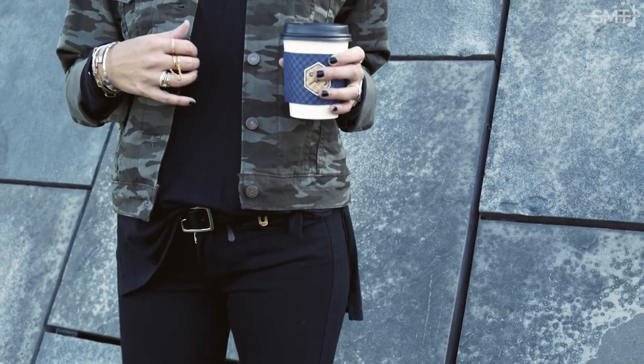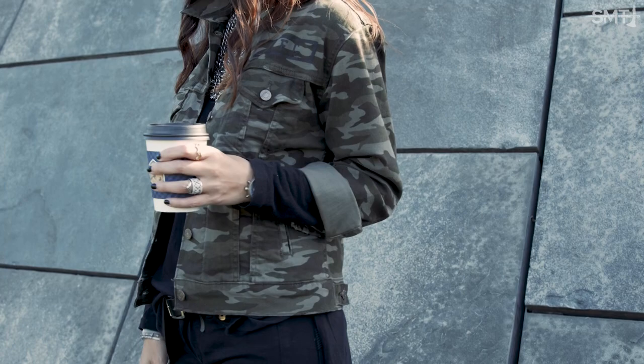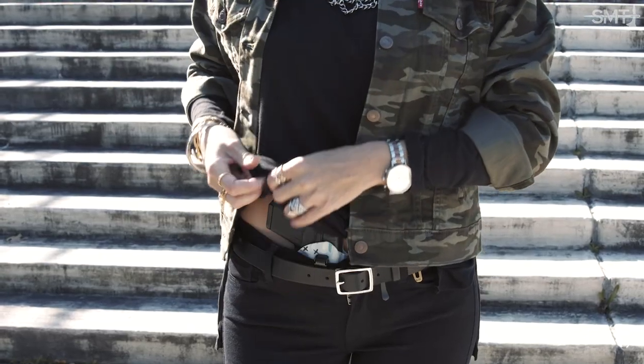Whether you're hitting the range or heading out for the day, the combat boot instantly toughens up and adds a cool girl vibe to your concealed carry outfit. Talk about kicking butt in style.